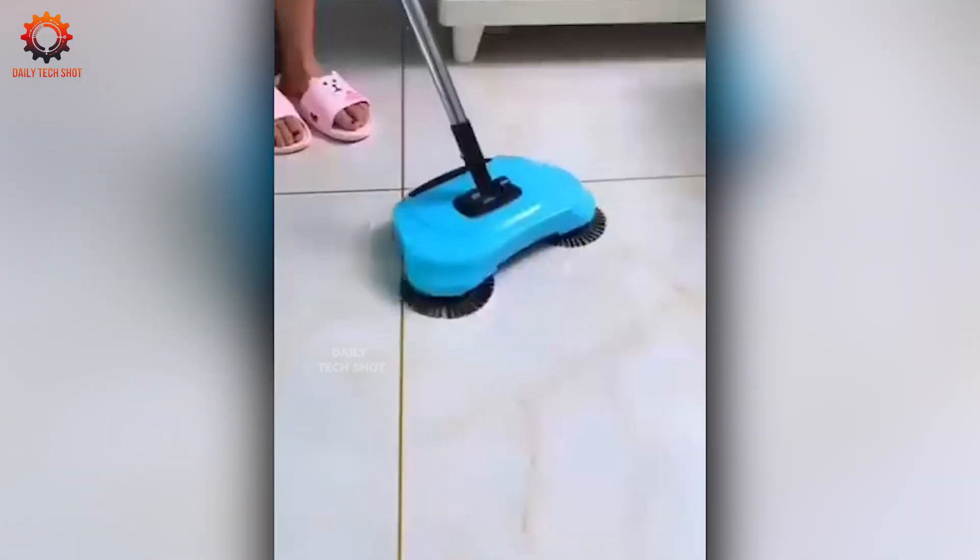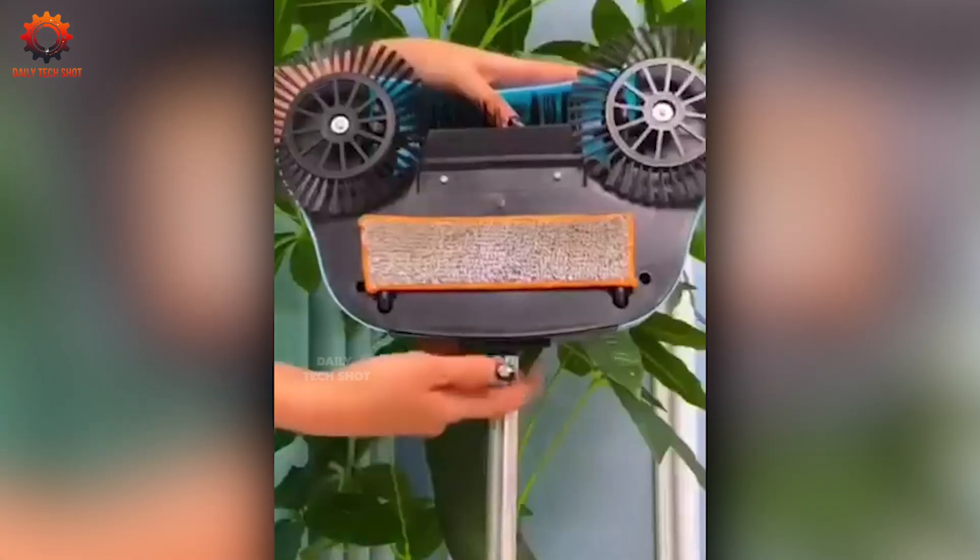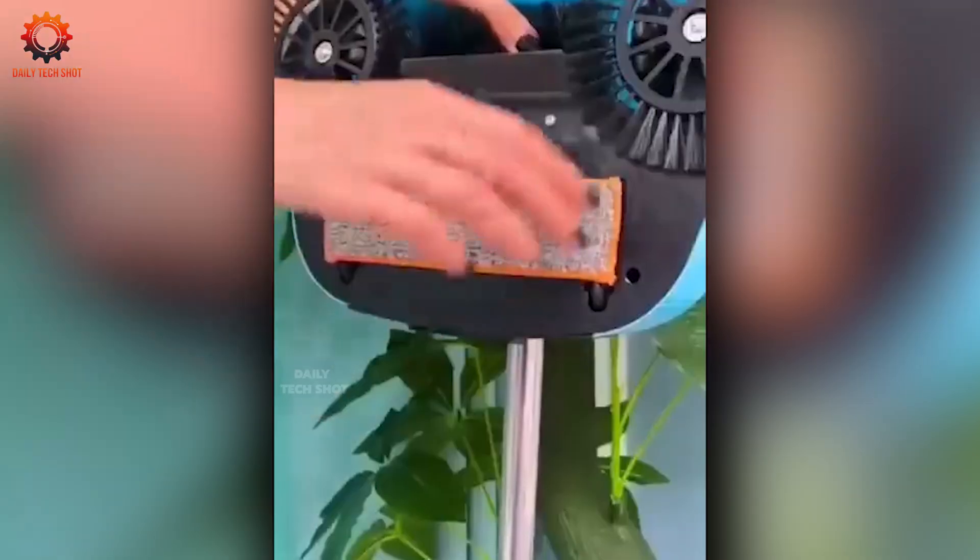Say goodbye to chasing dust into the dustpan. This automatic tool does the job with just one click, tackling even the toughest corners with ease.